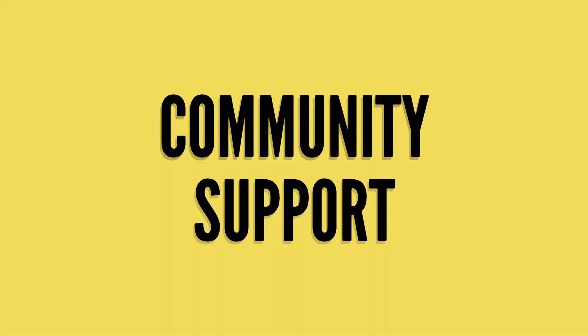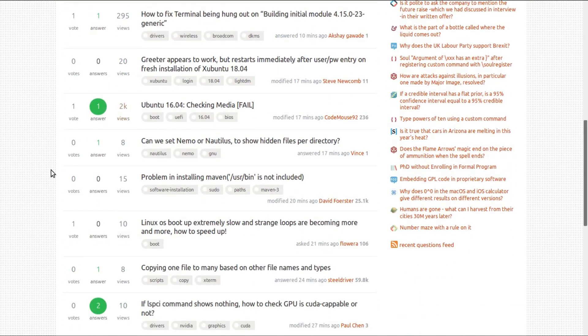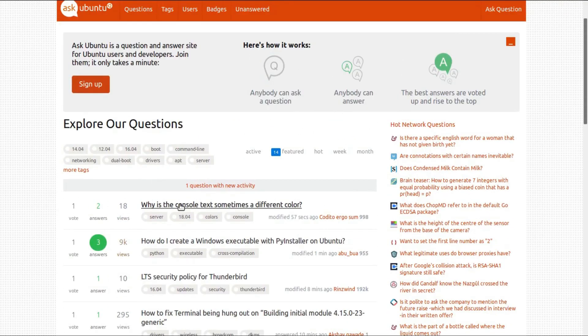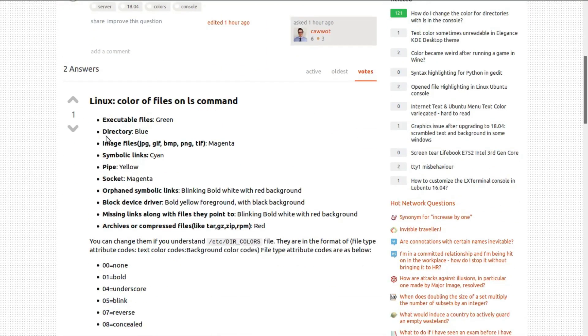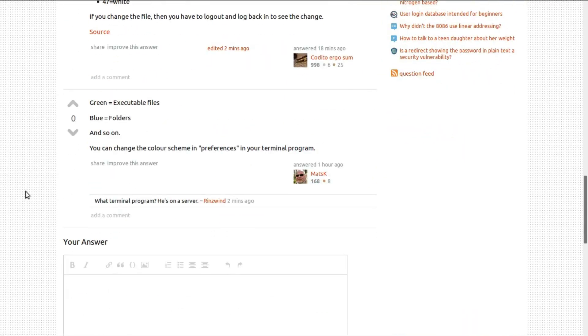Ubuntu has one of the best documentation resources and any issues you might face are easily solved by following the beginner-friendly guides on the Ask Ubuntu forums. Ubuntu has the best community support of all the Linux distros, and almost all Ubuntu troubleshooting guides are applicable to Linux Mint Mate too. So you can have peace of mind installing either of these distros knowing any help you might need is just a click away.